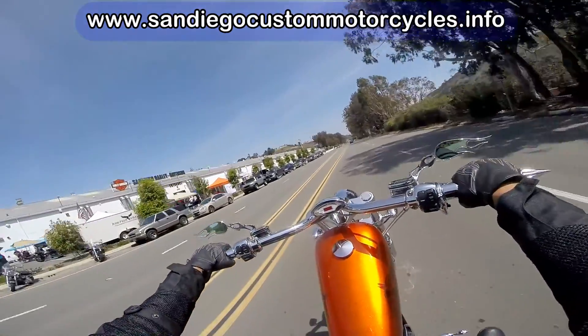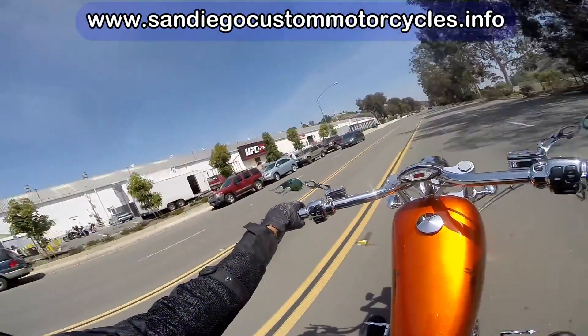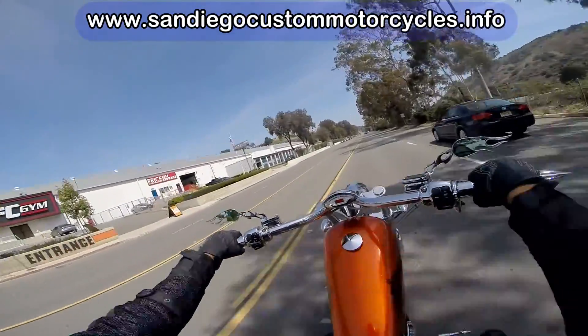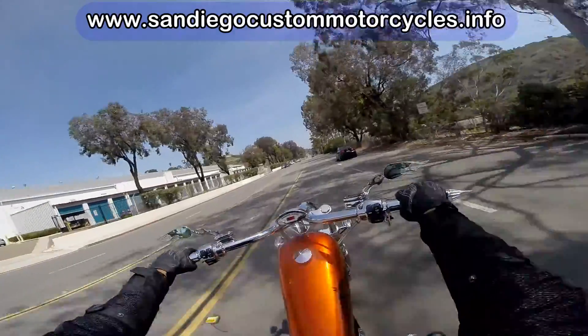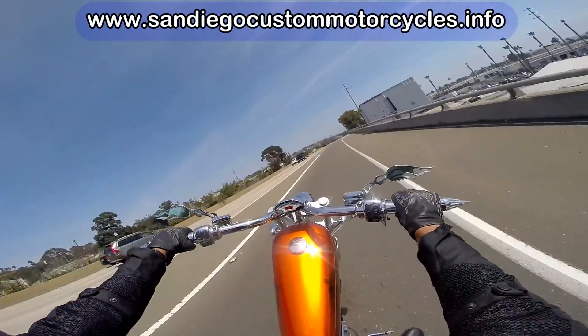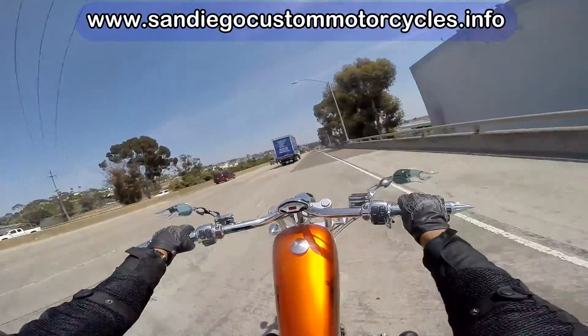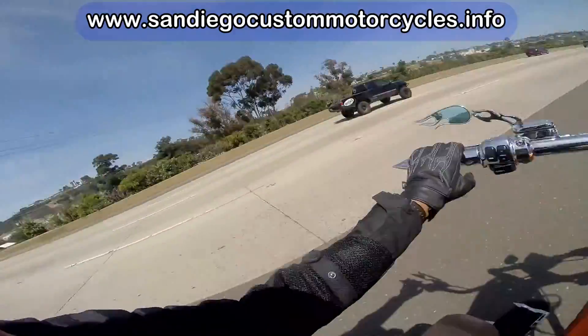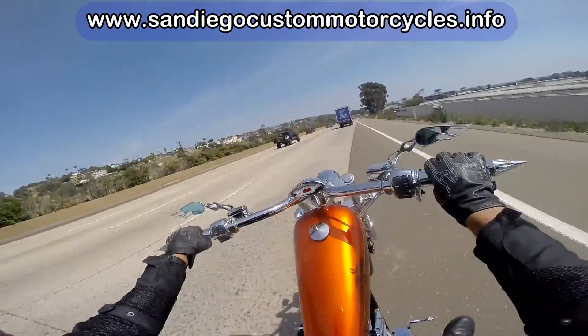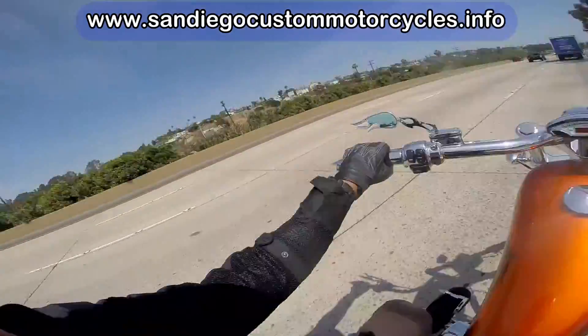This is a S&S 111 engine with a six-speed right side drive belt drive on it. I just put this together for 2015, had the bike custom painted, did a few little touches, tuned up the carburetor, changed out a few other parts here and there.